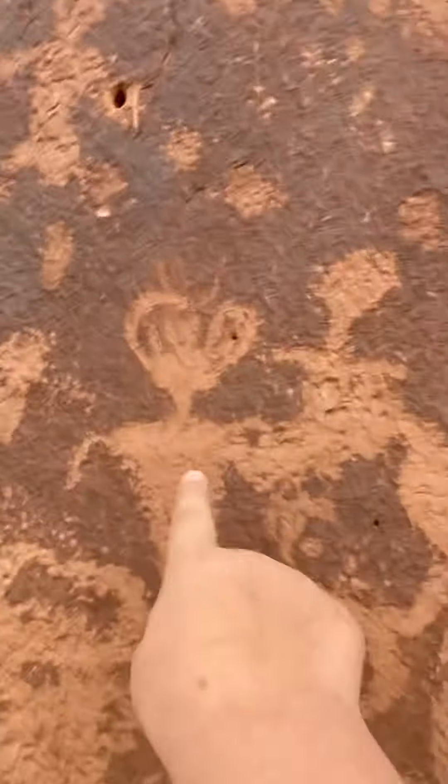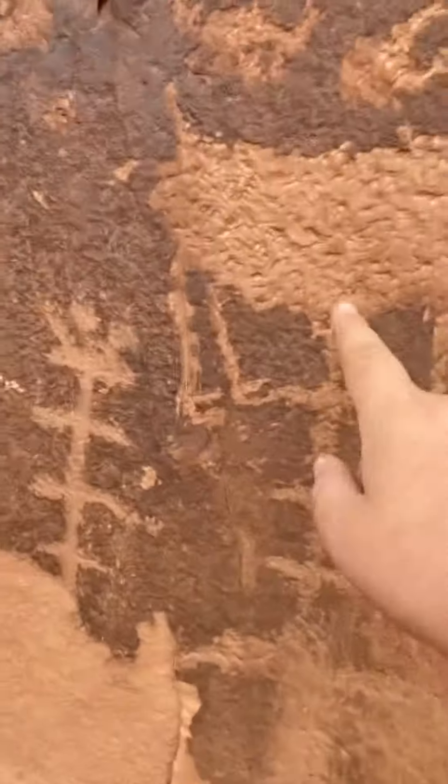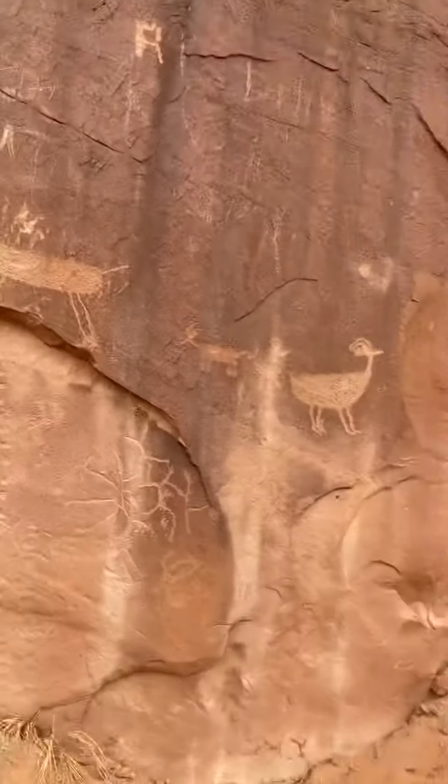We got some other petroglyphs right here. We got a lot of family here. This guy doing something with this goat ram. Another more family got worn off right here. You got a ram with that on top. Got a guy right there holding those two objects. Got tons of stuff here and it keeps on going.